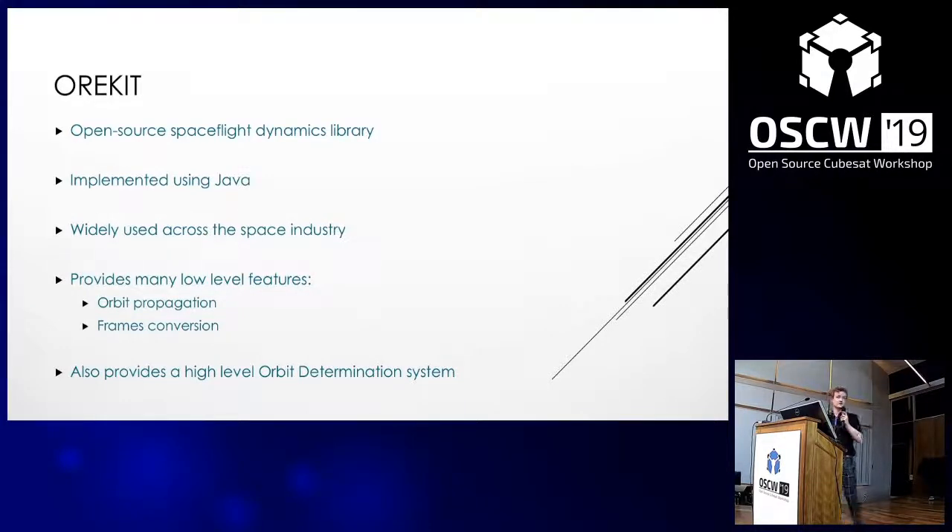OREKIT is an open source spaceflight dynamics library implemented using Java as a Maven project, and as such can be used on Windows, Mac, Linux, and in theory even your phone. It's widely used across the space industry for mission analysis and studies, and is also used in some operational systems. It provides several low-level features such as frame conversions and epoch conversions, for example from Julian date to UTC. Its major benefit is an orbit determination system which allows us to carry out orbit determinations using data.